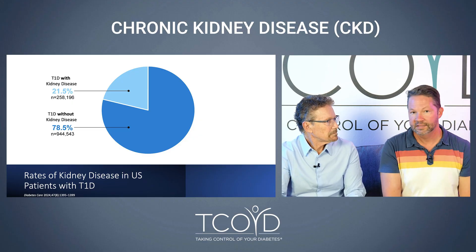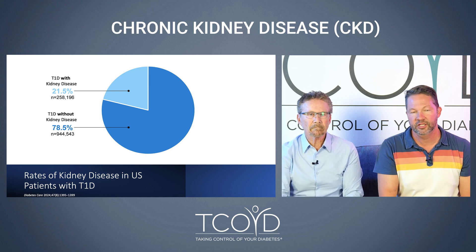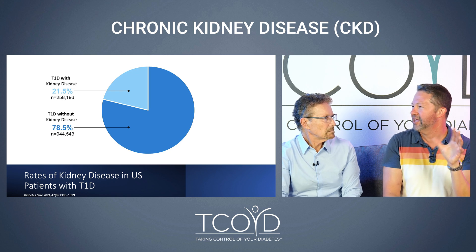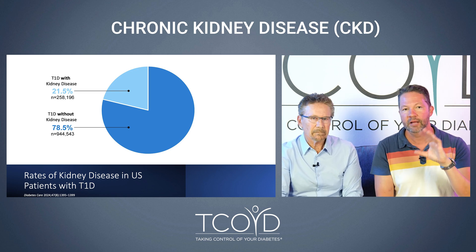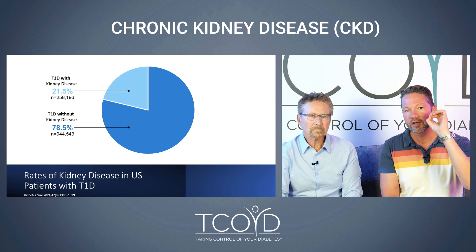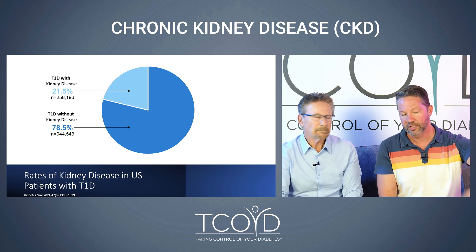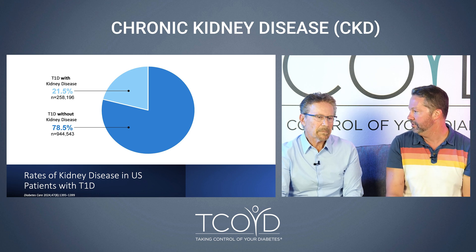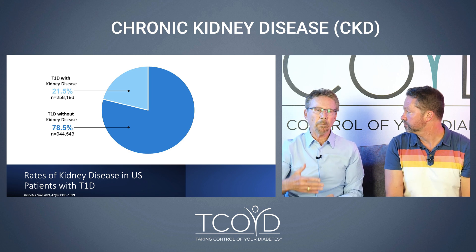So how common is it? This is data from essentially every type 1 adult in the United States, and we see that about 20 percent have some degree of kidney failure. Even if you're in that 20 percent category, there are things you can do to make sure your kidney function stays stable — it really isn't the death sentence it used to be. And many of the things we do to protect our kidneys also help our hearts as well.